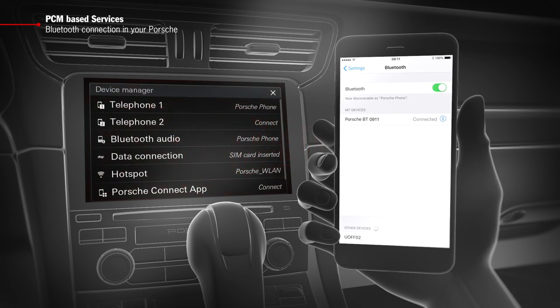If you use a Bluetooth-enabled tablet, then you can set up a connection in the same way.